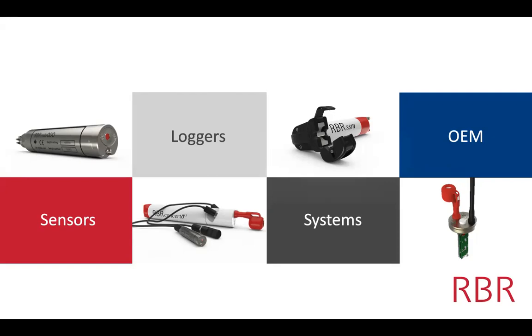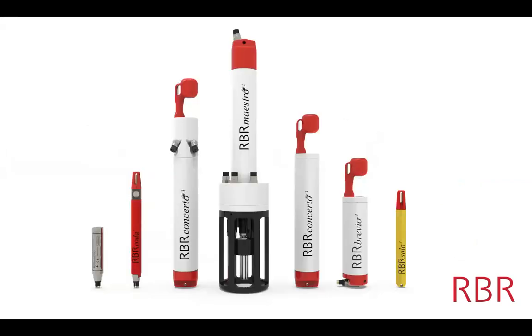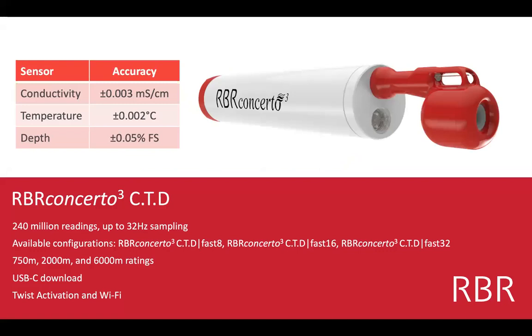We also make OEM sensors — CTDs that are often plugged into other products. Sometimes they're RBR sensors and you may not even know it. But the main product line is what you see here, starting from the left: an oxygen sensor, a temperature and pressure sensor, and then our line of CTD products: the Concerto, the Maestro, and the Brevio. We also show what a compact logger looks like — the RBR Solo T.